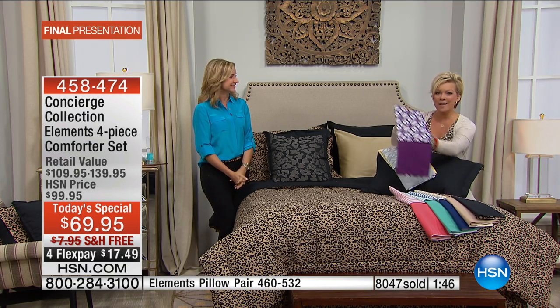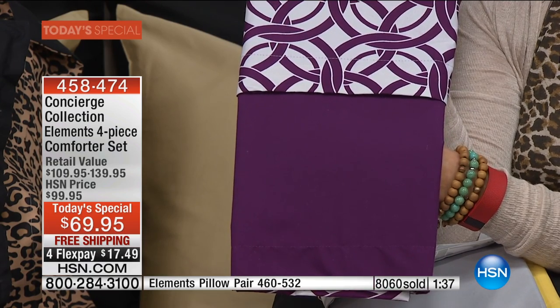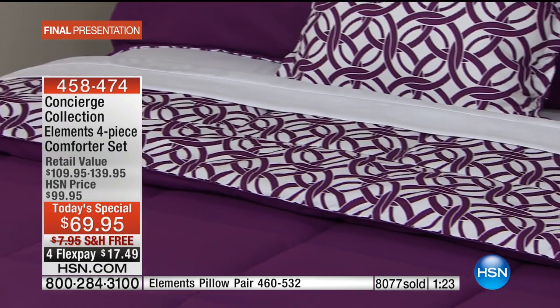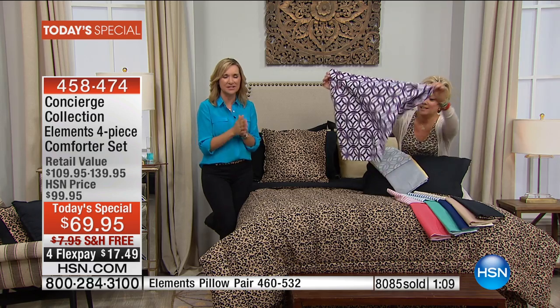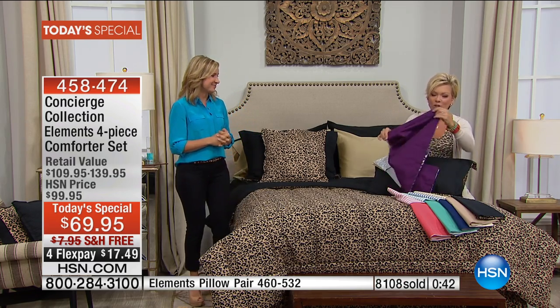Let's go to the phones — Veronica in New Jersey loves the plum. Hi Veronica! She's been watching since last night and started to order then. She's getting a new bedroom set and thinks the plum will be wonderful. It's her first Concierge Collection purchase! She picked a great one — this is our top-of-the-bed Elements launch. She says she's going to love how comfortable and soft it is and the protection.